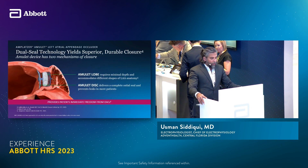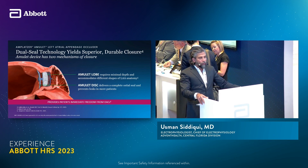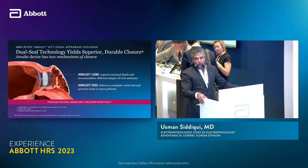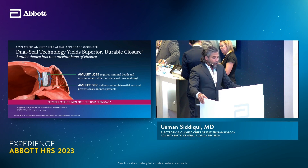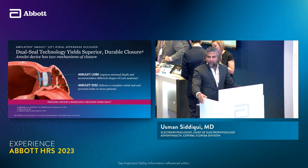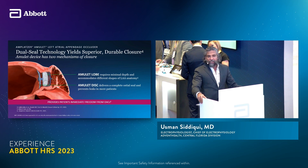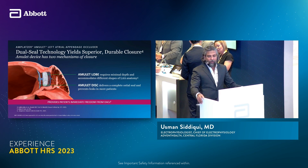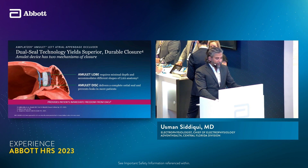How can we do that? If you try a single closure technique — using a device that only fits one orifice — sometimes you will run into areas where circumferentially there may be a small leak. The dual seal technology offered by Amulet provides this additional protection. Combined with the deflectable sheath we have available, it gives operators like me the ability to manipulate the device to sit in a way where I can close from two different areas.